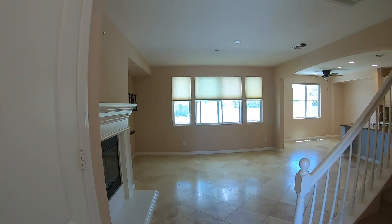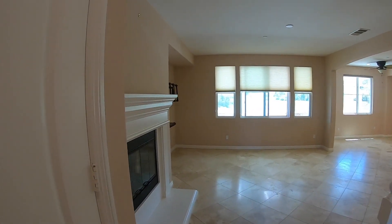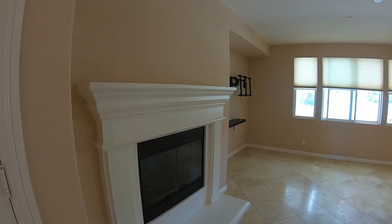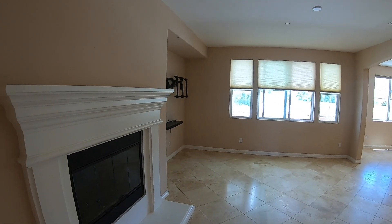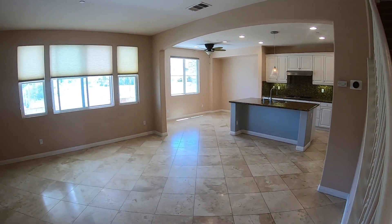Coming straight from the door, you will see a beautiful fireplace — nice and big, to keep yourselves warm in the wintertime. There's a nice open concept for your great room.